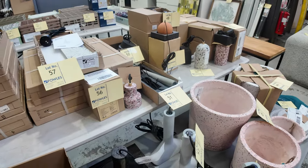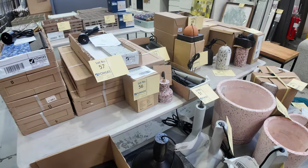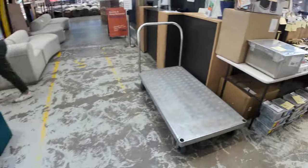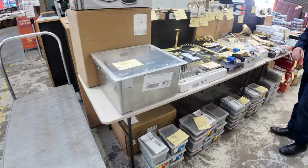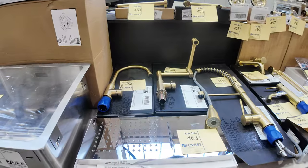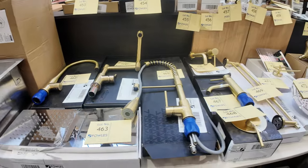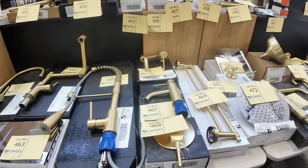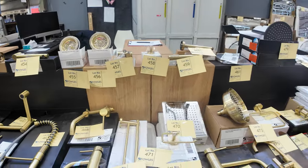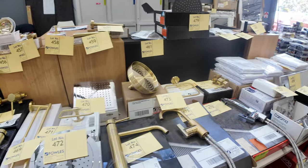Lots of unreserved stock going through the auction this week, so they're always going to be a bargain. Over here we've got the tapware — again all unreserved. You can actually put all these together to fit out your whole bathroom if you like, with the taps, towel holders, and all sorts of fittings which can fit into your bathroom. All selling unreserved — absolute bargains these ones.